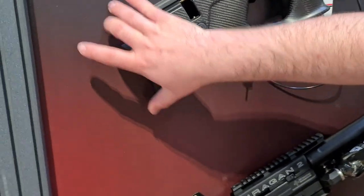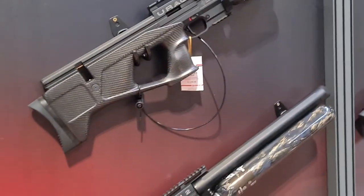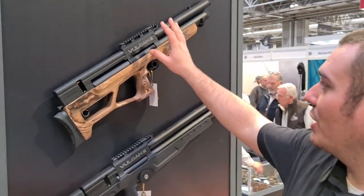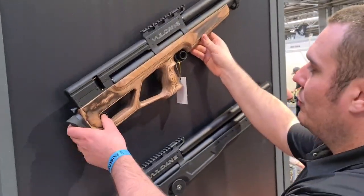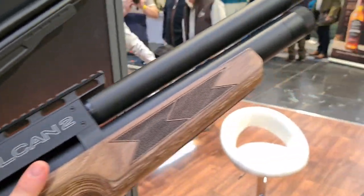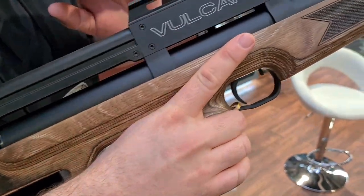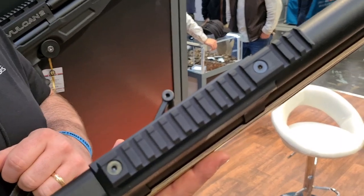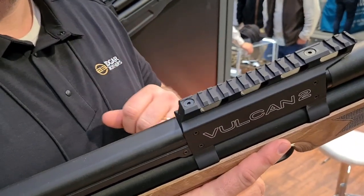The rear pad will actually slide up and down - cool. We also have the Vulcan 2 with us - one of their more popular models. They've kept the stock in a more traditional style, running more along the hunting air rifle look. Nice checkering there.